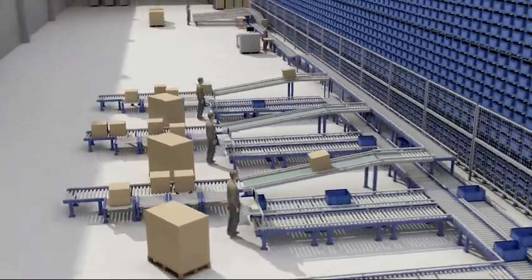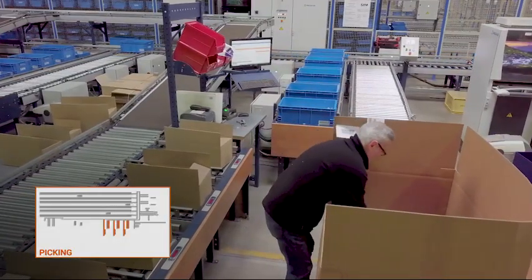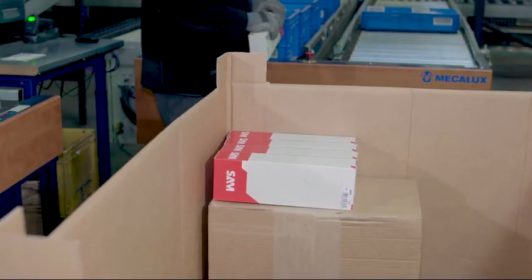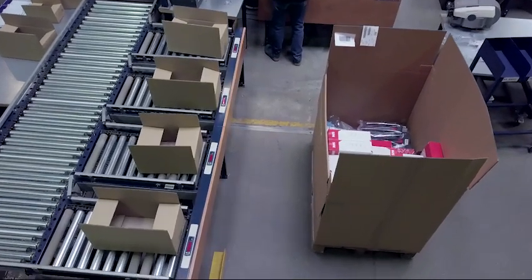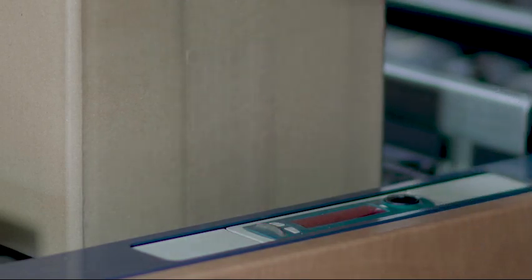Three pick stations have been installed on the side of the automated warehouse for boxes. Operators can prepare orders directly in boxes or on pallets. To their left, they place goods in four boxes corresponding to four different orders. The right-hand side is reserved for larger orders put together on pallets. Orders are prepared with the materials contained in the boxes that arrive from the warehouse. The pick stations include put-to-light devices that guarantee maximum picking effectiveness. The displays show the exact number of products the worker has to place in each box to complete the order. The operator then presses a button to confirm they have completed the operation. At each pick station, nine orders can be prepared simultaneously and in a completely safe manner.